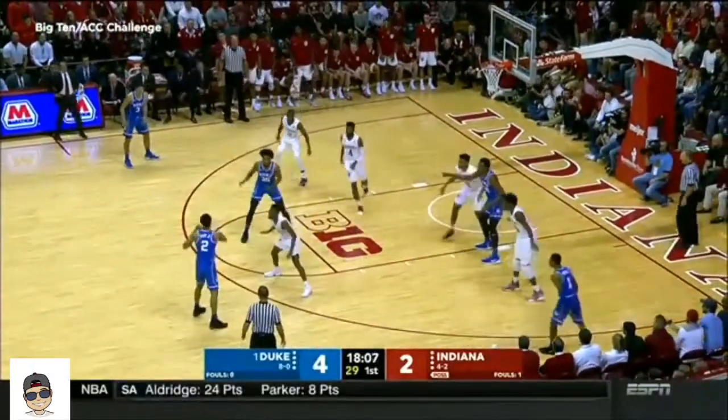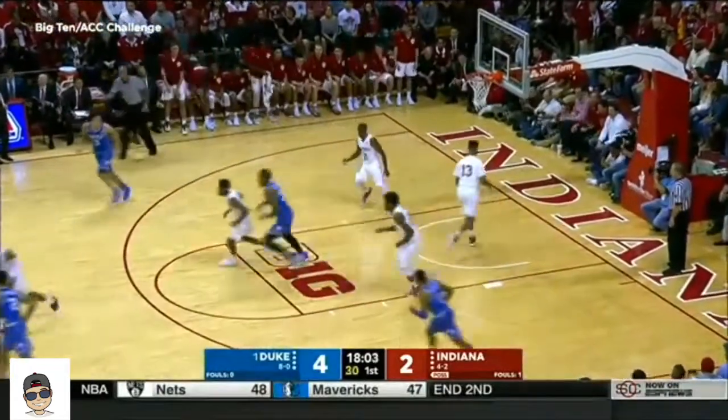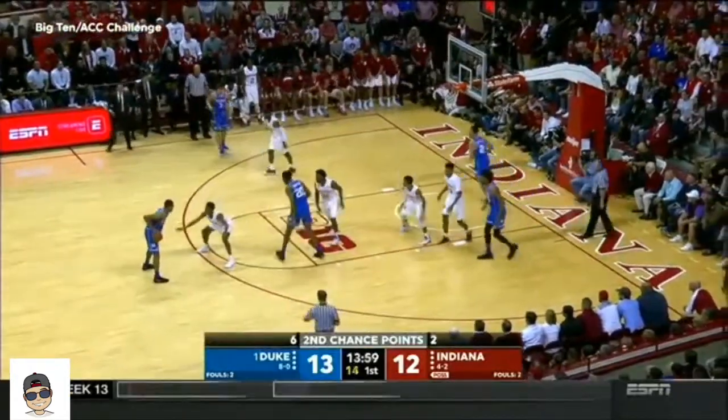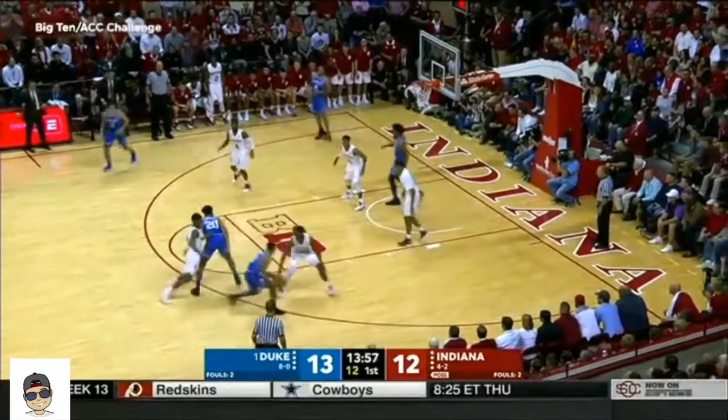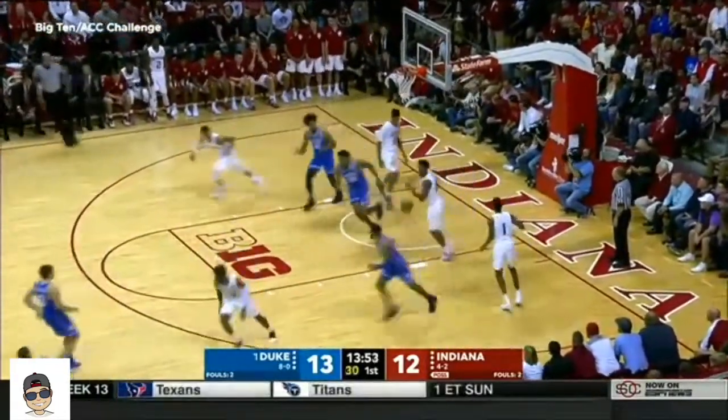Indiana in rotation could not pick off that first pass. Robert Johnson was late — that led to it. Everybody's staying home for Indiana. Duvall with a floater off the glass, and good.